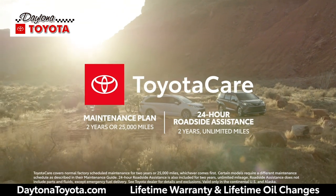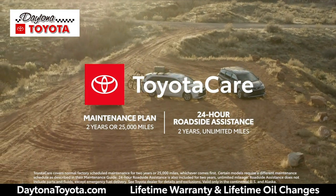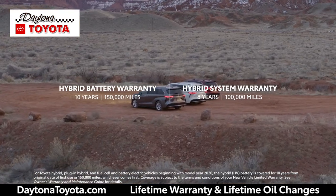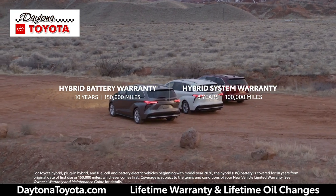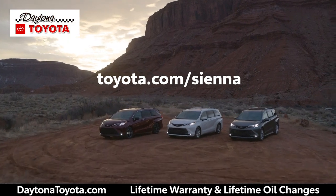And its great value story is taken even further with ownership perks like the ToyotaCare no-cost maintenance plan with roadside assistance, and the new Toyota Hybrid Battery Warranty, which lasts for 10 years or 150,000 miles, whichever comes first. Head over to toyota.com to learn more.